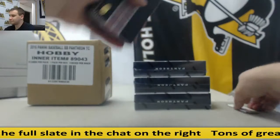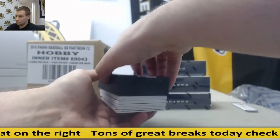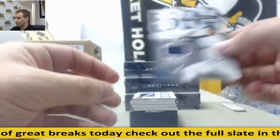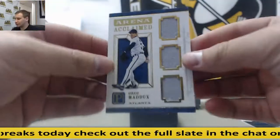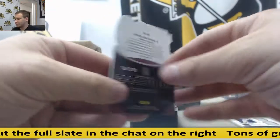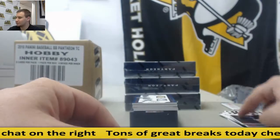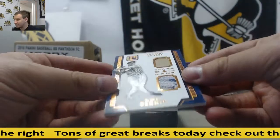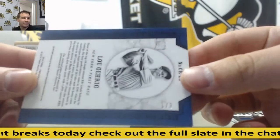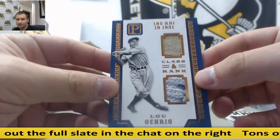Box number one. Starting off: Jersey Relic Reggie Jackson, $1.99. Triple Relic Greg Maddux Gold, $1.25. Jersey Mike Schmidt, $1.99. Jersey Tony Gwynn, $1.99. And a beautiful card to start off this break — Lou Gehrig dual jersey patch, and that is one of three. Looks like maybe a sweater even, and a jersey. I'm not even sure what that is.